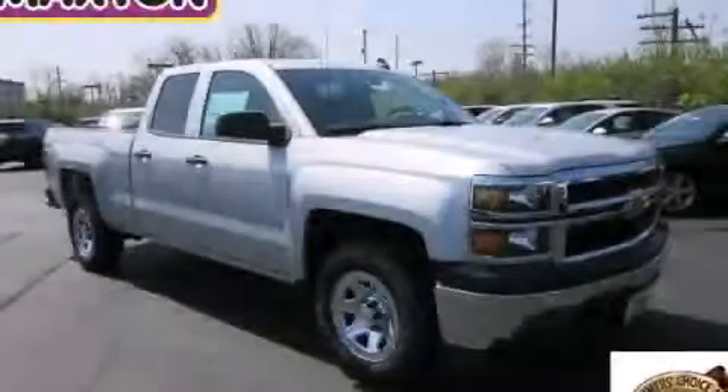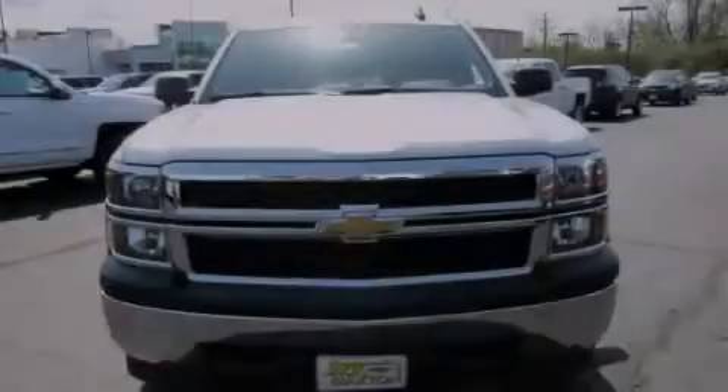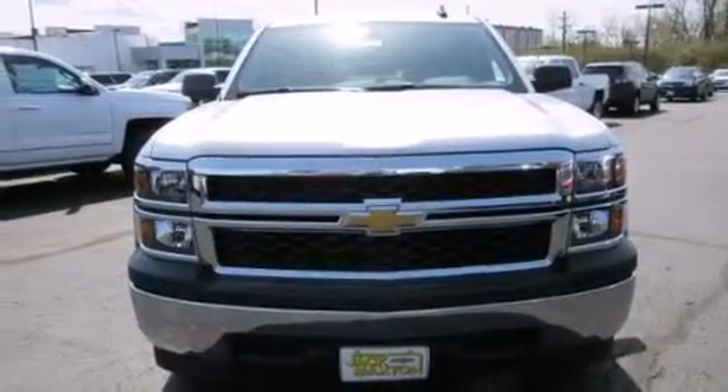This is a brand-new 2015 Chevrolet Silverado 1500, made for the job site, the trail, and the town.